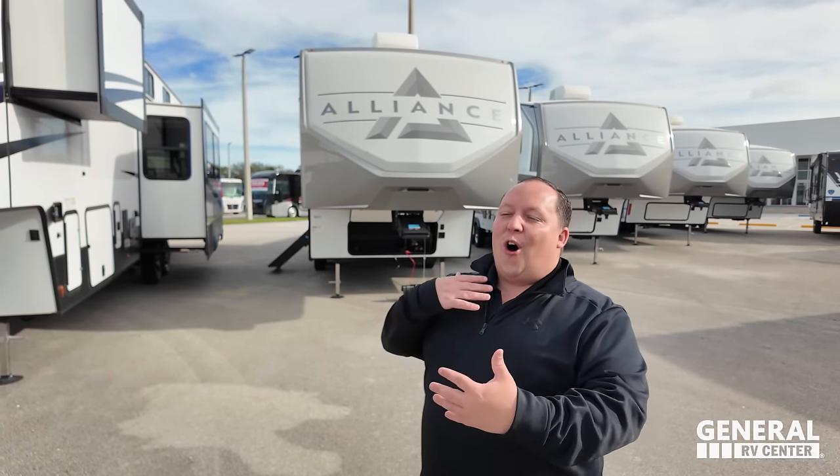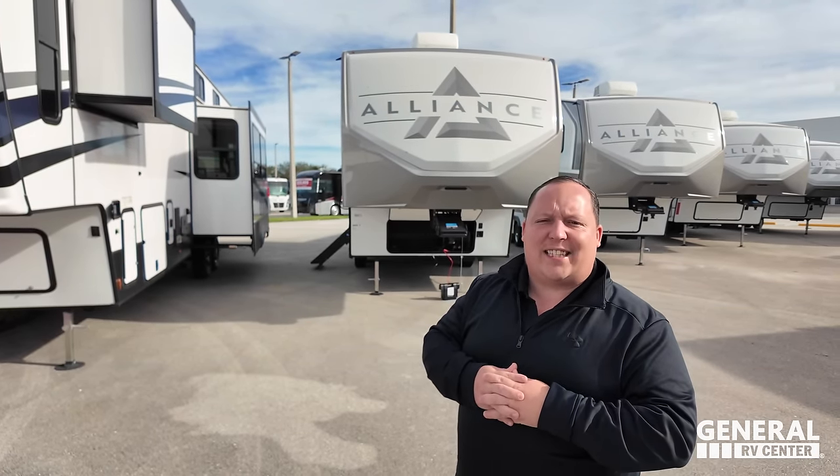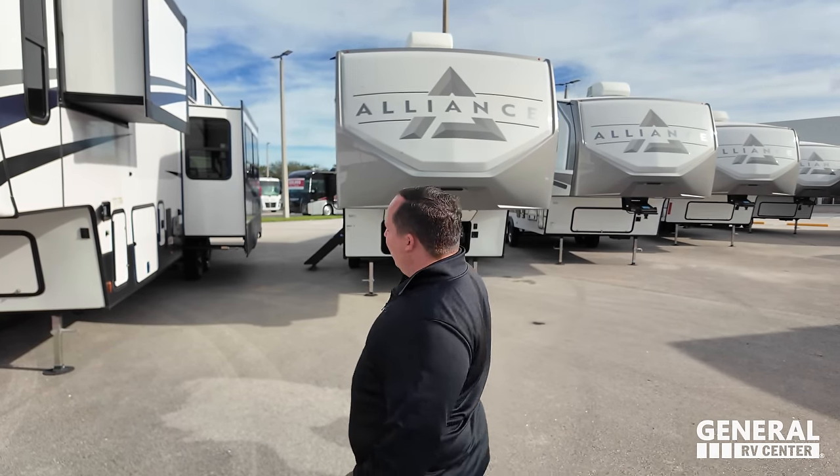Hey everyone, welcome back. I am super excited to show you this very small, very lightweight fifth wheel — it's actually almost smaller than my travel trailer. We're here at the all new General RV in the Fort Pierce area. If you haven't seen it, the new Fort Pierce store is open and we did a little tour of the dealership covering what brands they sell here on the East coast of Florida. All right, let's begin.